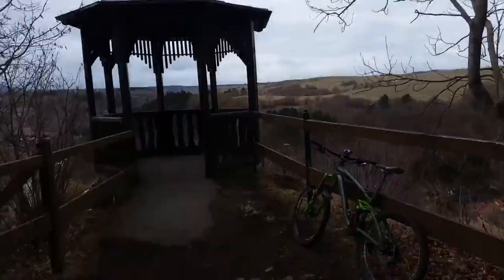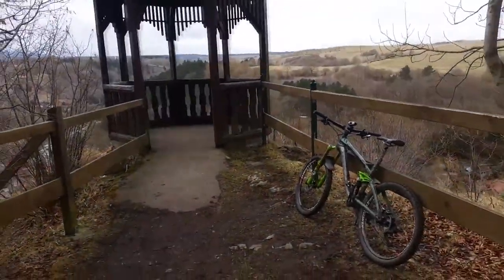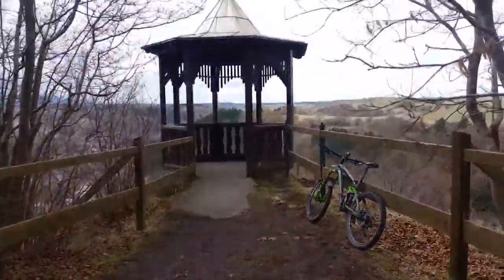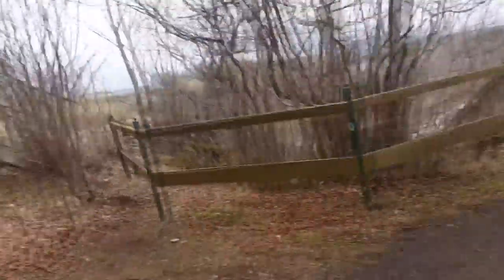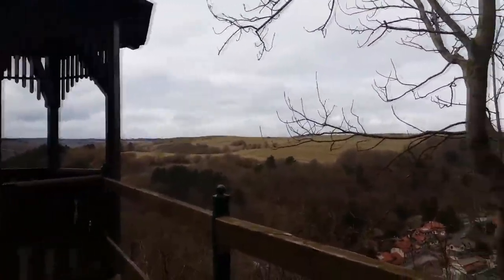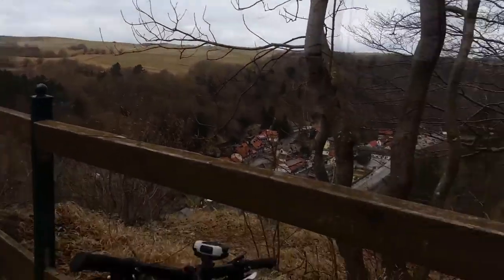Und das ist der Pavillon hier – ein schöner Aussichtspunkt, der sich wirklich lohnt, mal hochzugehen oder hochzufahren. Ist auch alles machbar mit dem Mountainbike und zu Fuß genauso. Dann sehen wir uns später wieder. Bis dahin.